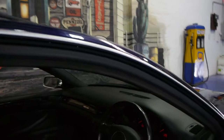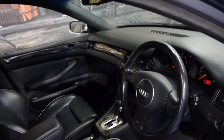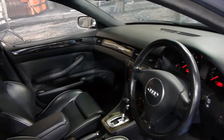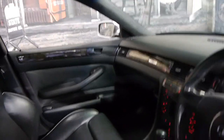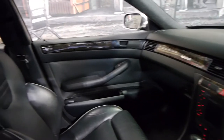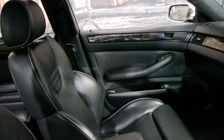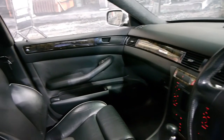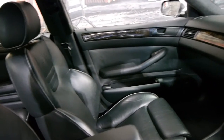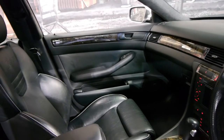It's done 165,000 kilometres but every single service has been at an Audi dealership, which is very rare indeed — especially in a car not only of this age but with 160,000 Ks. There was just one service, the very last service, which was at a specialist, but that's very good.